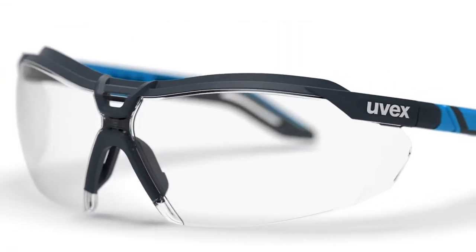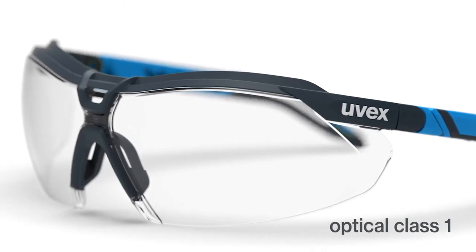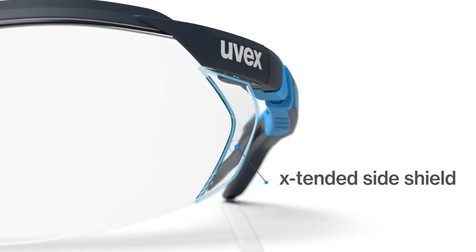The lens of the i5 is broad, providing optical clarity and 100 percent UV protection. This innovatively designed lens offers extended side protection, angling inward for a custom fit.